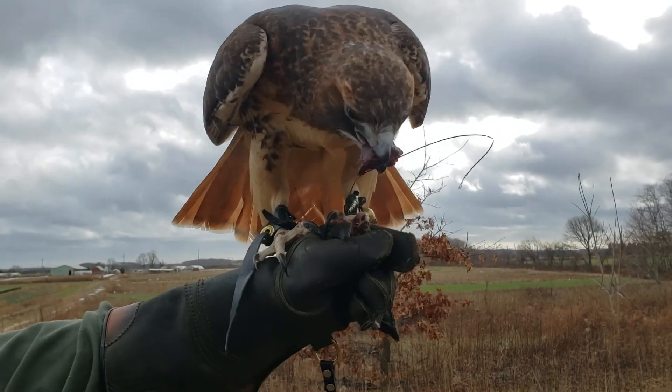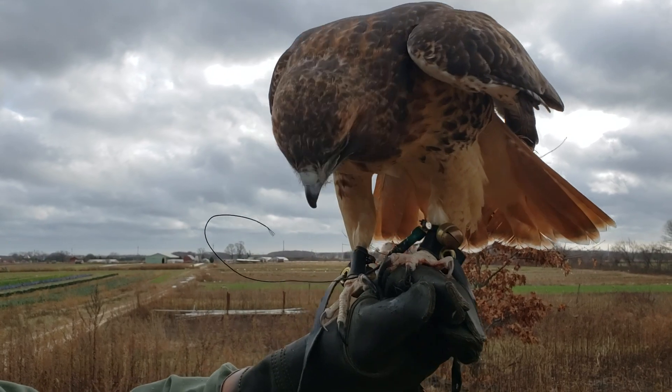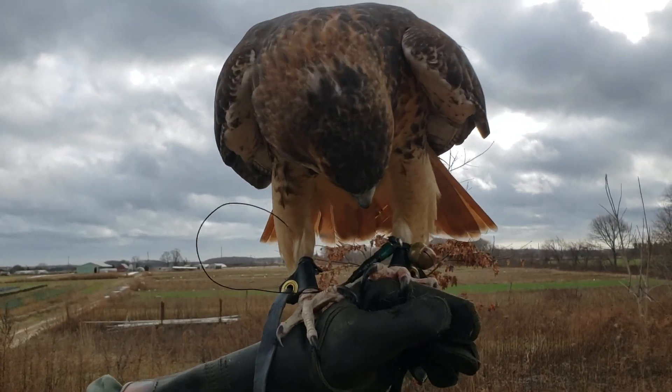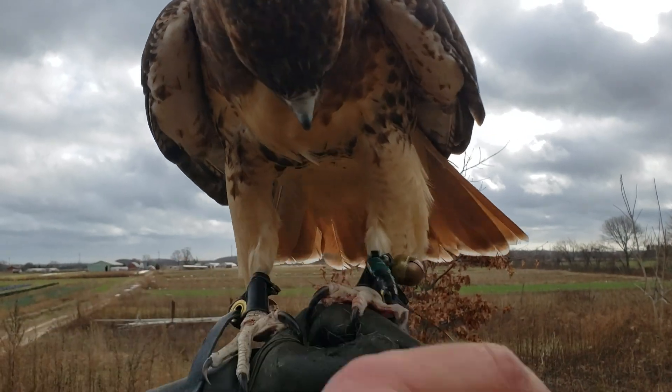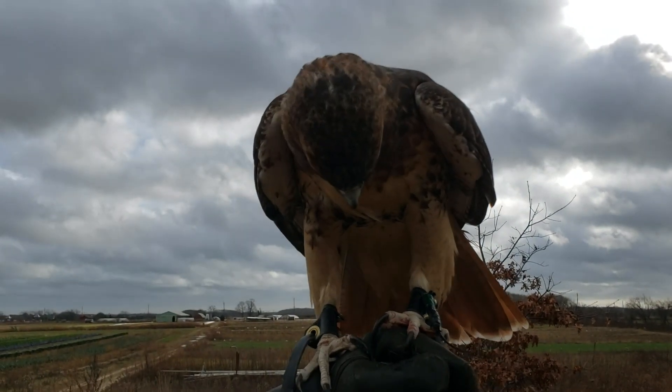Wow, that's awesome! That is awesome. Look at that. That's Emmy, the red-tailed hawk. So here's her transmitter. You can see the bells. You can see she's starting to get a crop in her throat.